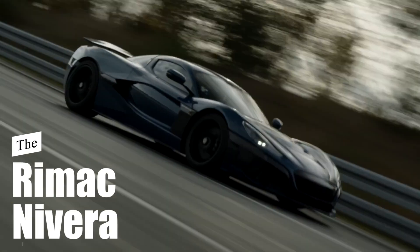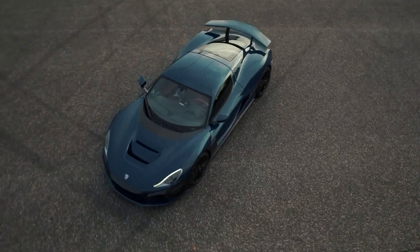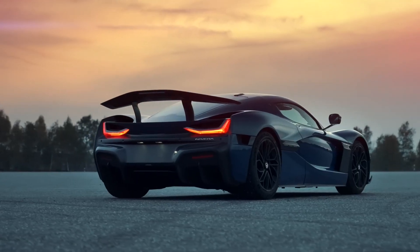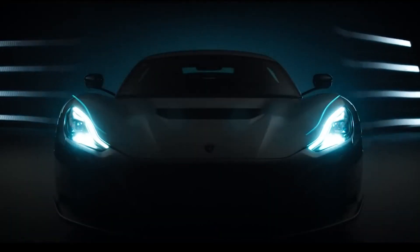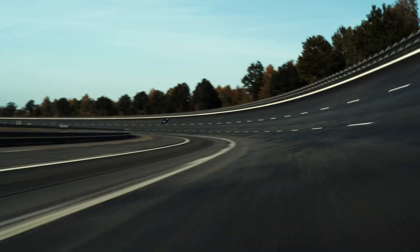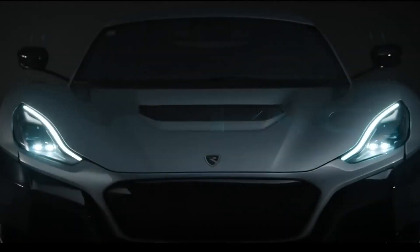Rimac Nevera. This car is an extraordinary all-electric hypercar that boasts an impressive array of features. It is powered by a cutting-edge electric drivetrain consisting of four individual electric motors, one for each wheel. This setup produces a staggering total power output of 1,914 horsepower and an immense torque of 2,360 newton meters. With its advanced electric propulsion system and all-wheel drive, the Nevera delivers blistering acceleration and remarkable handling capabilities.